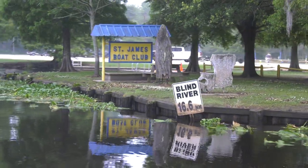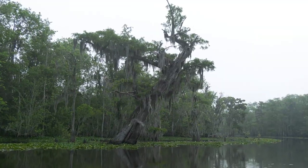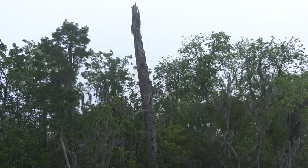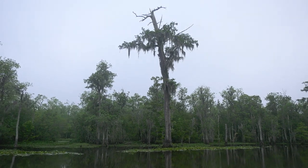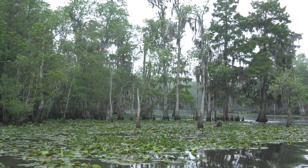The Maurepas Swamp has been culturally important for generations to the people who live between Baton Rouge and New Orleans. There was a time when this was a world-class place to go duck hunting. People grew up hunting here — deer hunting, duck hunting, fishing, commercial fishing — but in the last 40 to 50 years this area had started to fall apart.